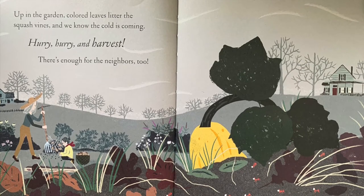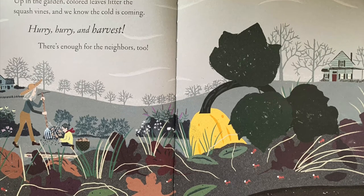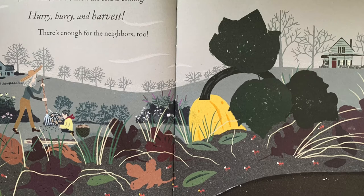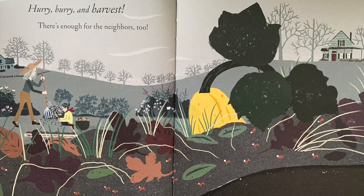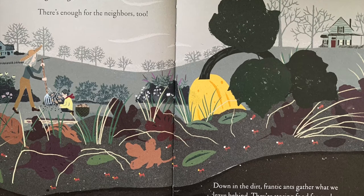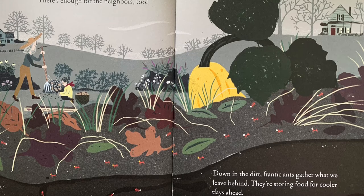Up in the garden, colored leaves litter the squash vines, and we know the cold is coming. Hurry! Hurry and harvest! There's enough for the neighbors, too. Down in the dirt, frantic ants gather what we leave behind. They're storing food for cooler days ahead.